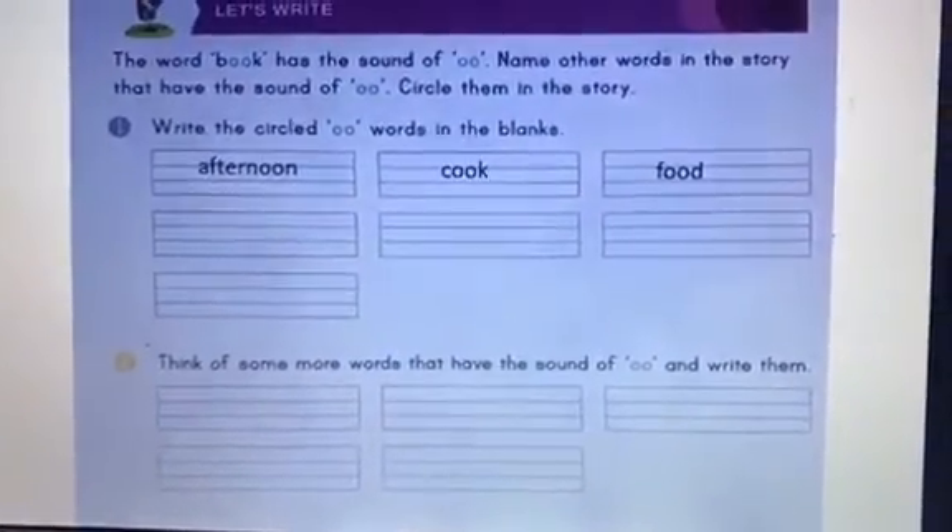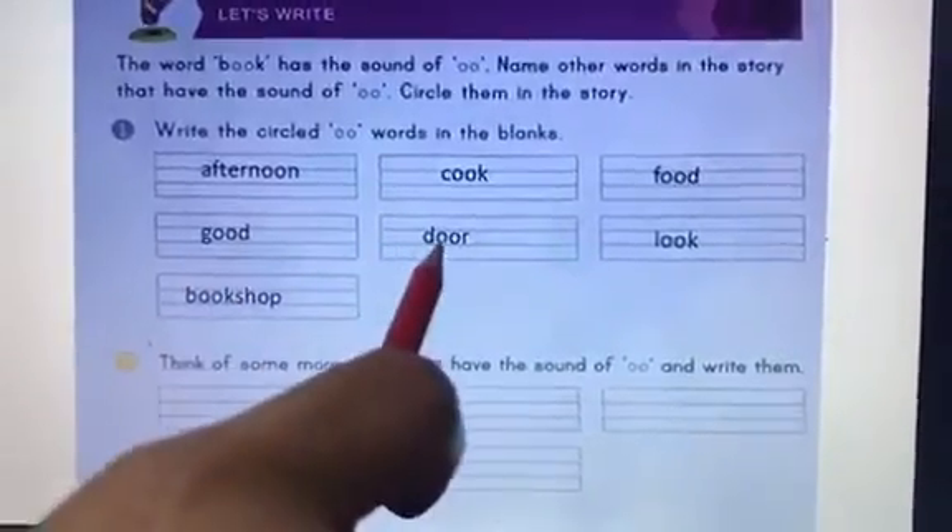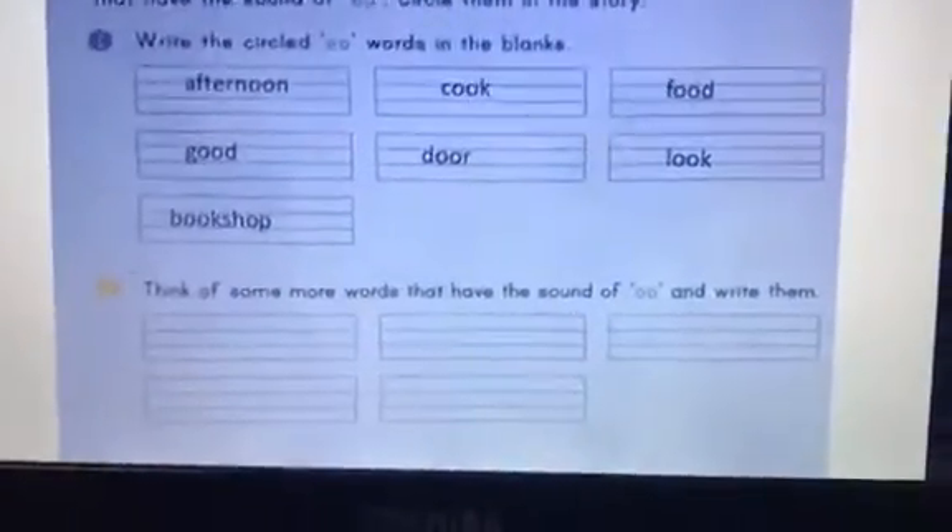Now write a few more words. I have already written them here: good, door, look, and bookshop. Thank you.